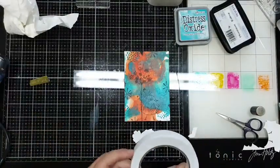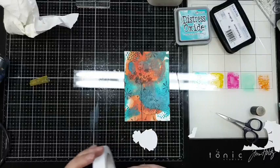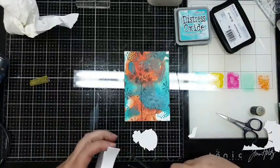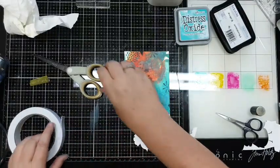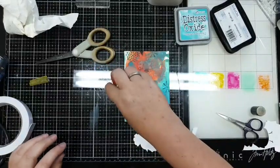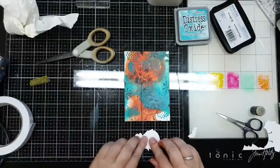Deze gaan we opplakken - daar heb ik de tape voor. Staat niet in de Facebook Live, bedenk ik me net, maar die vind je bij lijm en dergelijke. Als jullie echt de link willen dan zet ik daar straks nog even een link bij in. Twee stukjes is genoeg.